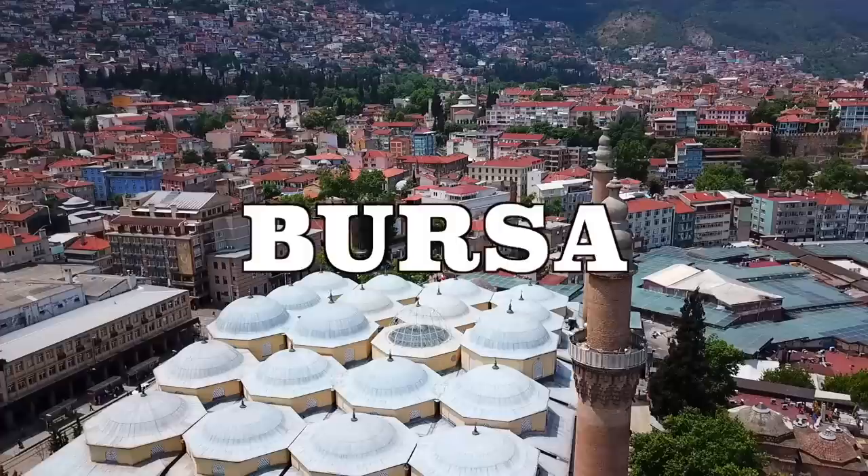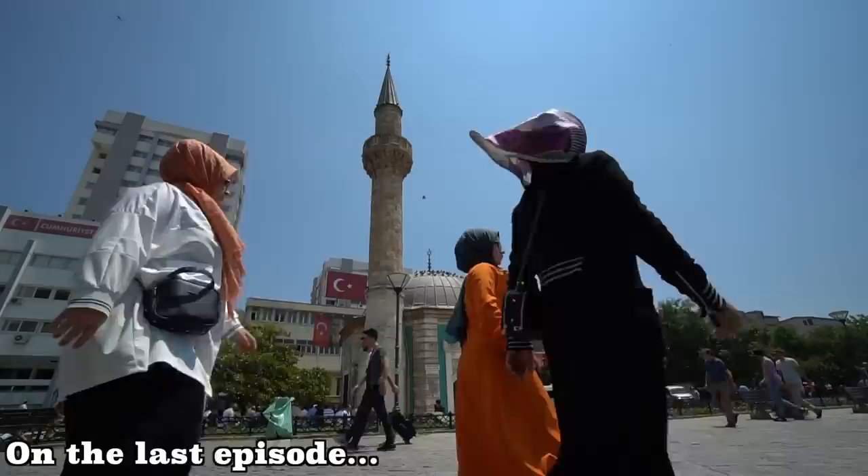Welcome to another episode of Chopstick Travel. I'm Luke and I'm Sabrina, and today is day two of our Turkish street food series. We are in the city of Bursa, the first capital of the Ottoman Empire. If you didn't check out yesterday's episode, we were in Izmir, the third largest city here in Turkey, where we took you to the historical Camaralti Bazaar.